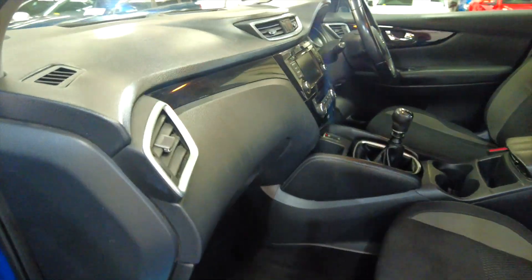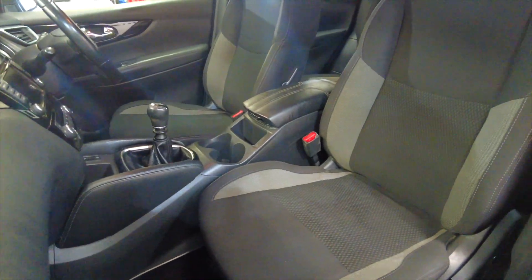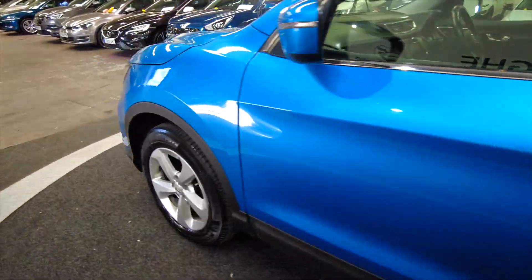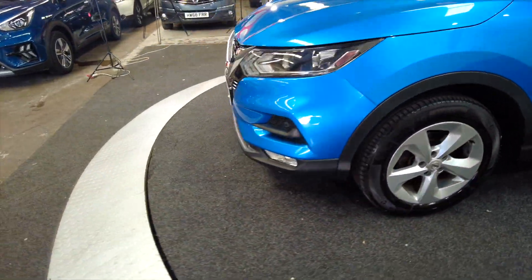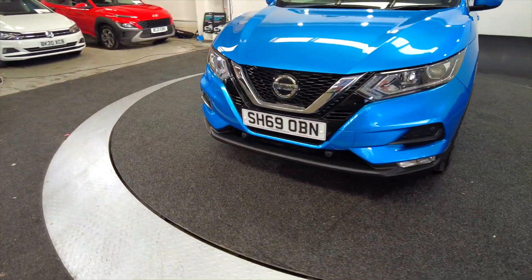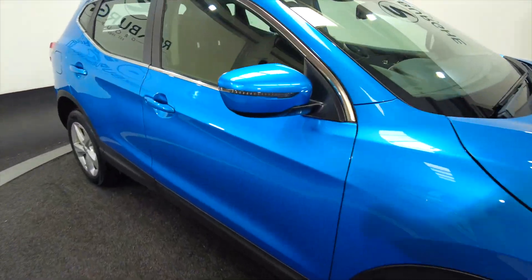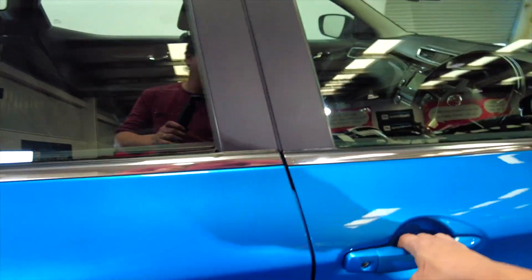Moving to the front, there's plenty of space with really nice fully adjustable comfortable seating — acres of space in this car, perfect for a family. It's got front parking sensors as well, LED daytime running lights, and indicators on the wing mirrors, a nice little feature.